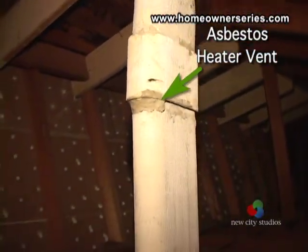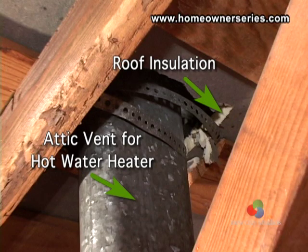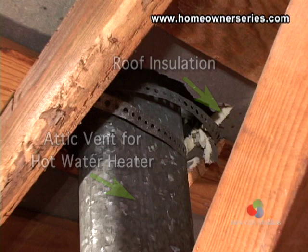You should make sure air ducts and exhaust pipes from appliances, like the stovetop and bathrooms, are not broken and do not vent moisture, gas, or fumes into the attic.